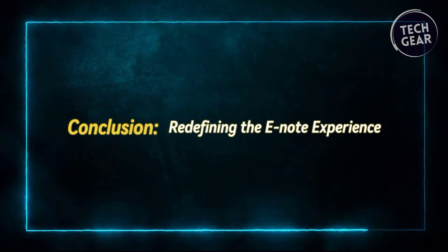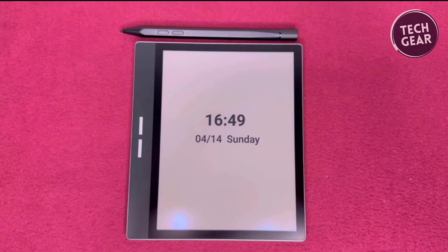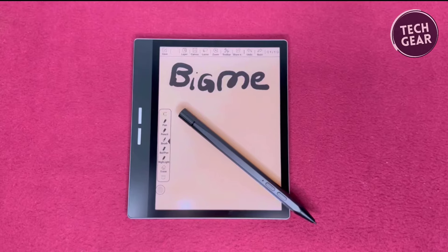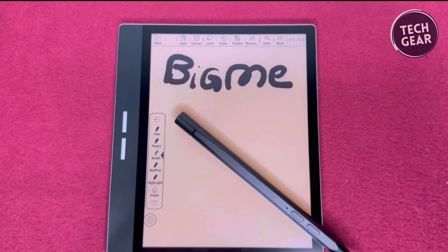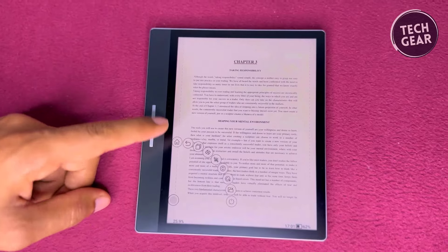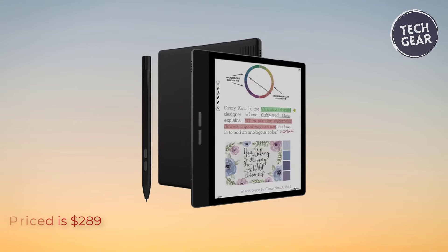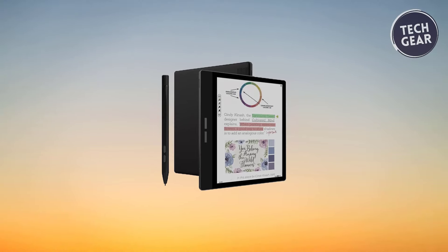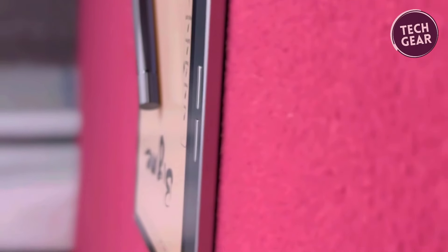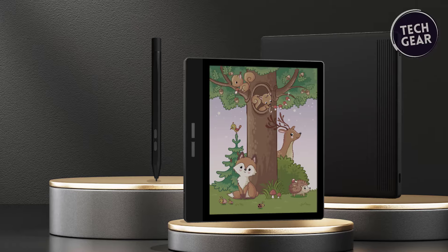Conclusion — redefining the E-Note experience. In conclusion, the BigMe B751C Paper Notepad is a testament to innovation and excellence in digital devices. Its stunning display, powerful performance, and versatile functionality offer a compelling solution for users seeking an immersive and personalized reading experience. Whether you're a student, professional, or avid reader, the B751C caters to your needs with precision and elegance, setting a new benchmark for E-Note devices. Priced at $289, the BigMe B751C represents excellent value for money, combining premium features with affordability. With its sleek design, advanced technology, and unmatched versatility, it promises to be a worthy investment for users looking to elevate their digital experience.